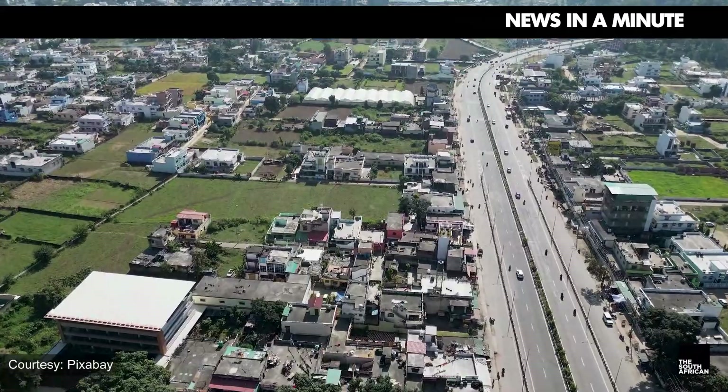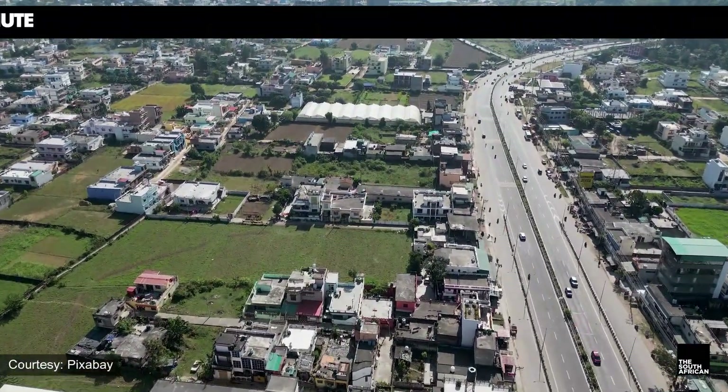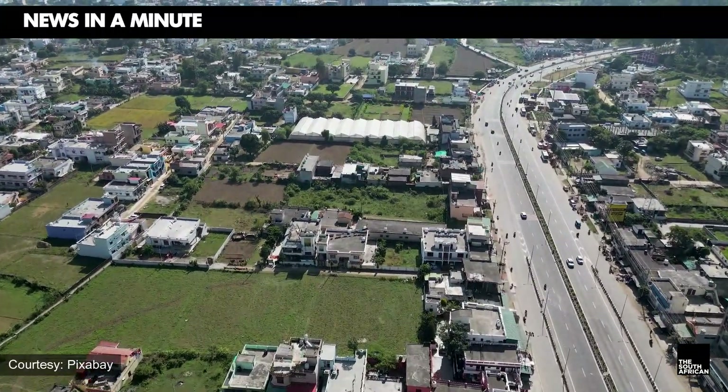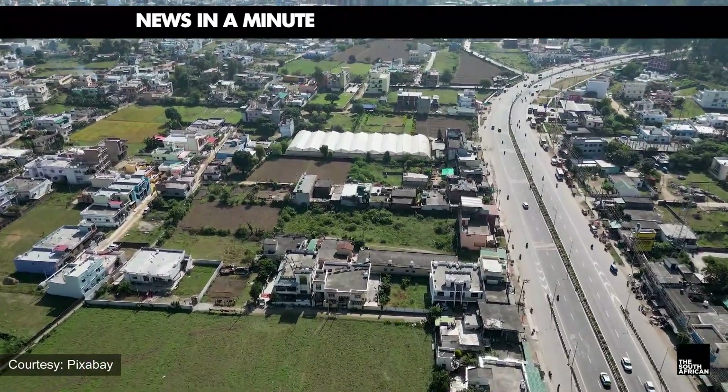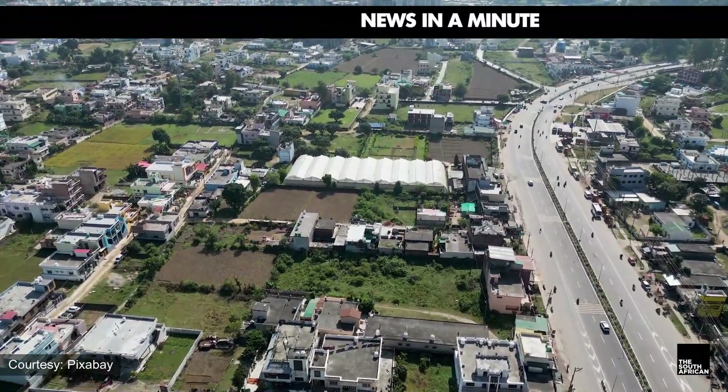So you've successfully passed your learner's license. How do you start your financial plan for a driver's license? Please note: the figures below are based on average amounts between the most expensive and cheapest fees for municipalities across South Africa.